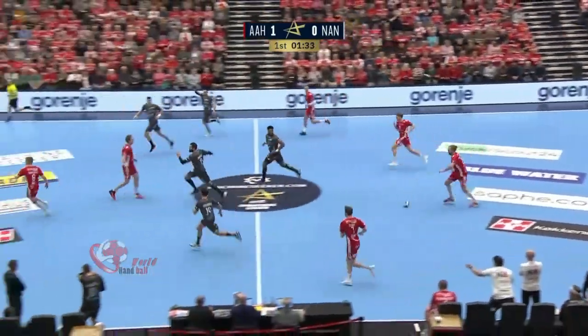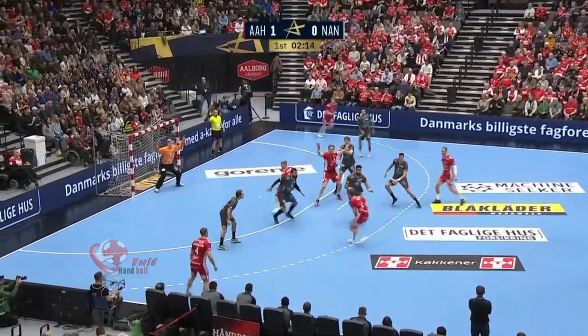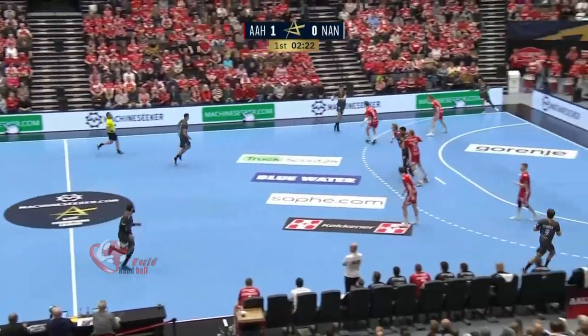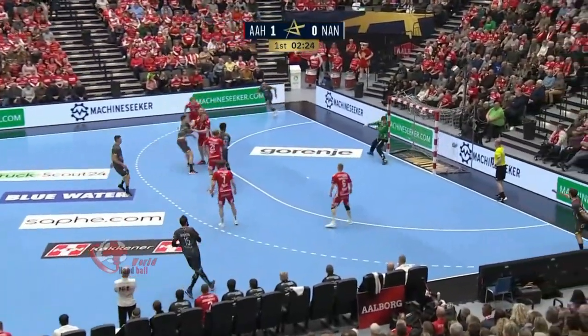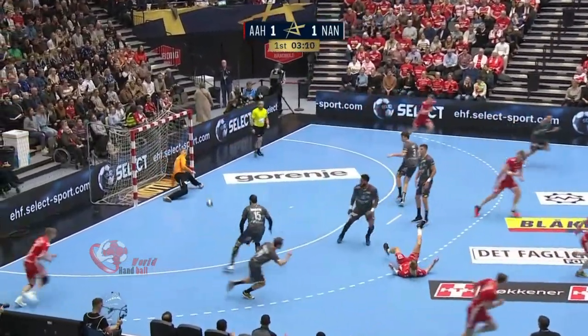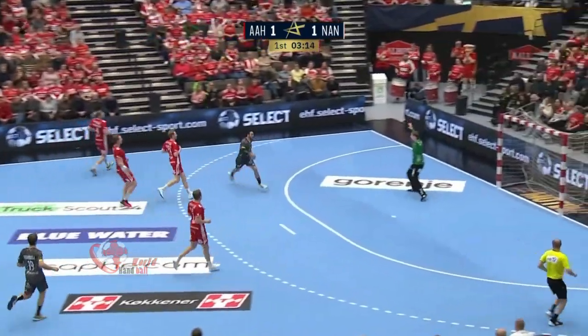The first division losing here against Barça and against Kielce so far this season. And there's the first goal of the game for Nantes. Sandel has the shot saved by Hallgrimsson, and a fast break opportunity down the left-hand side — Valero Rivera makes it 2-1.